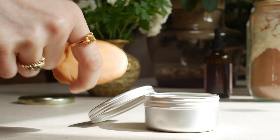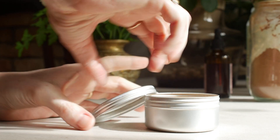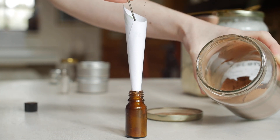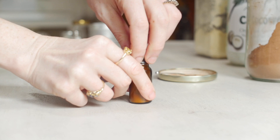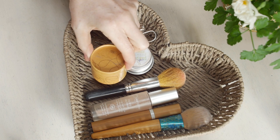I'll always bring the trusty soap, and I put it in a reusable container from another product — it keeps it handy, safe, and stops it going sludgy in the bag. I'll also bring a little bit of raw cacao, which doesn't take up much room and is handy as a dry shampoo if I don't want to wash my hair.